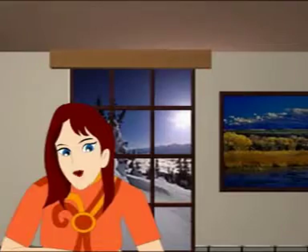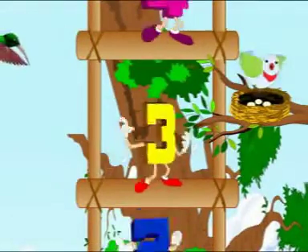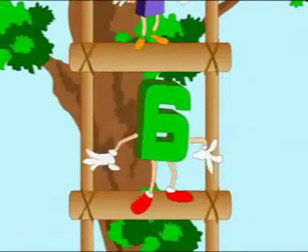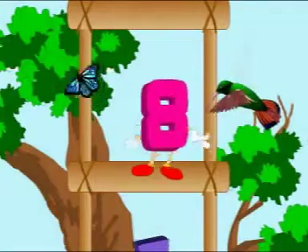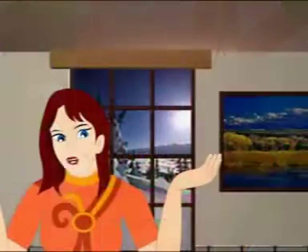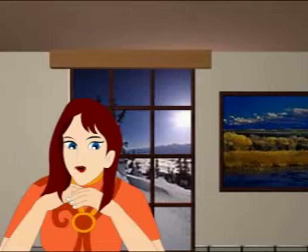Let's start climbing. 1, 2, 3, 4, 5, 6, 7, 8, 9, 10. Now you know the numbers from 1 to 10.